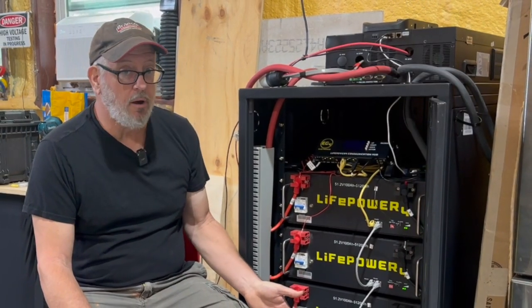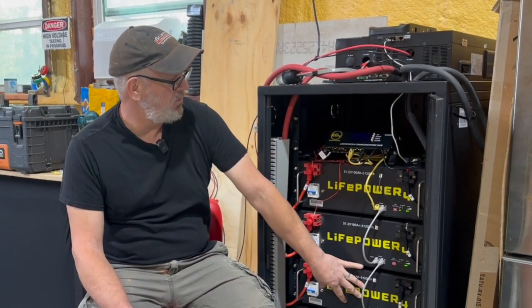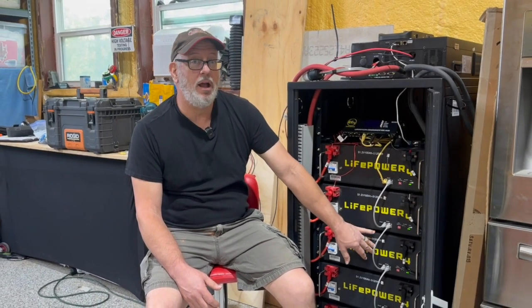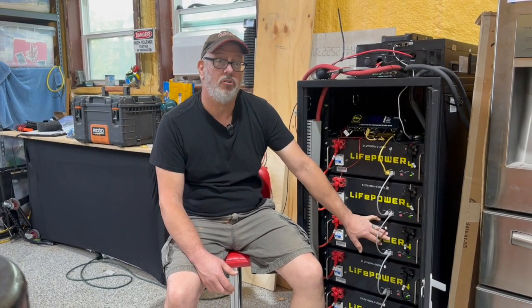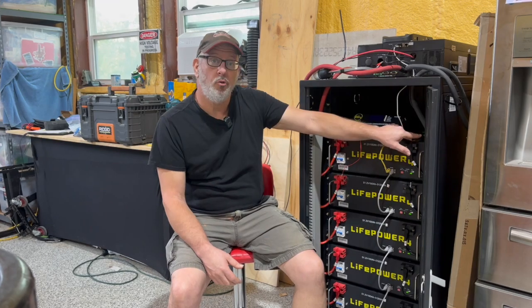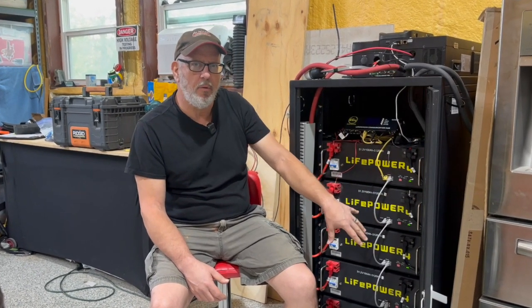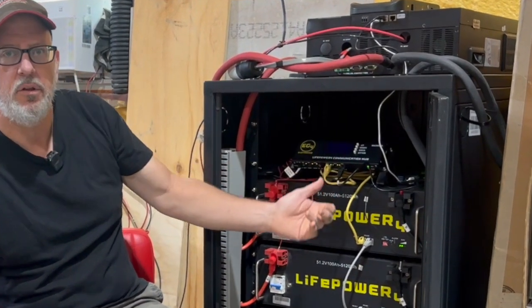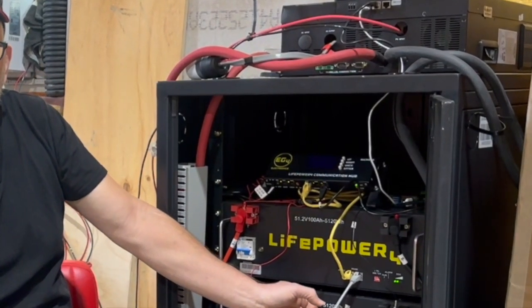Based on the initial testing so far, with five of these 5,120 watt-hour batteries, it meets the needs of our house for about one to two days without any charging from grid or solar. I'm using Solar Assistant to monitor everything remotely, and I've also got the EG4 LifePower 4 communication hub so I can check the state of charge instantly by walking up and pushing the button.